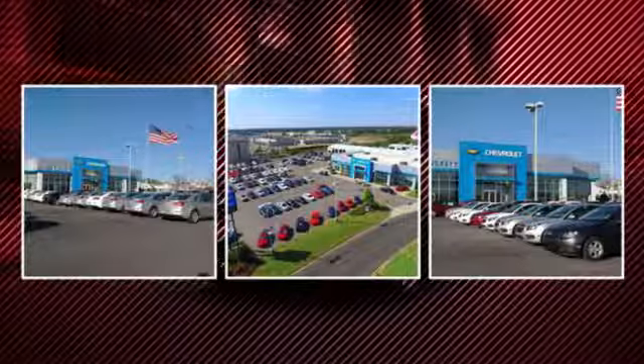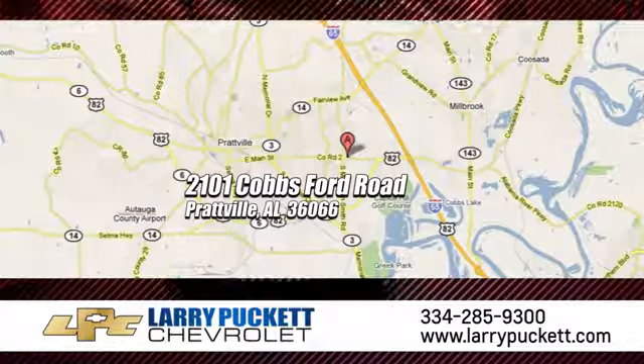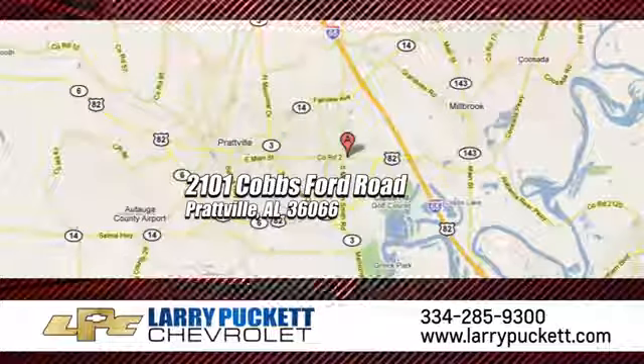There's only one original, and for the last 30 years, at Mary Puckett Chevrolet, we've been letting our customers do the talking. We're conveniently located at 2101 Cobbs Ford Road in Prattville, Alabama.